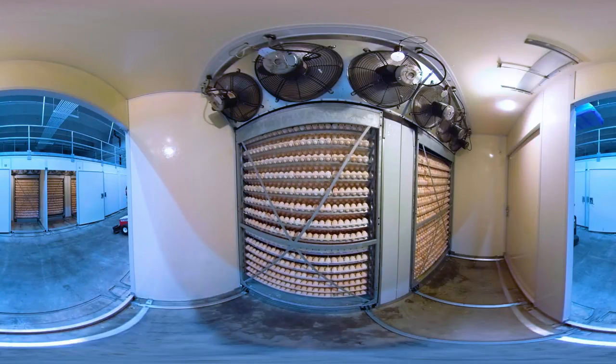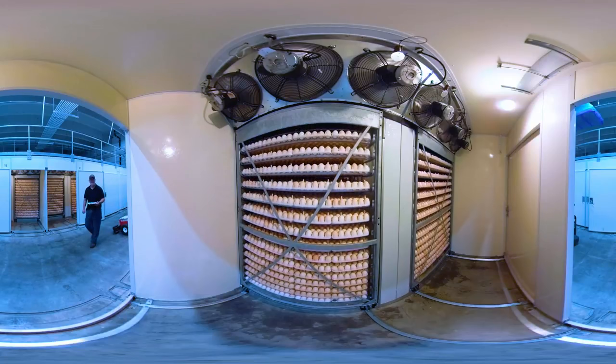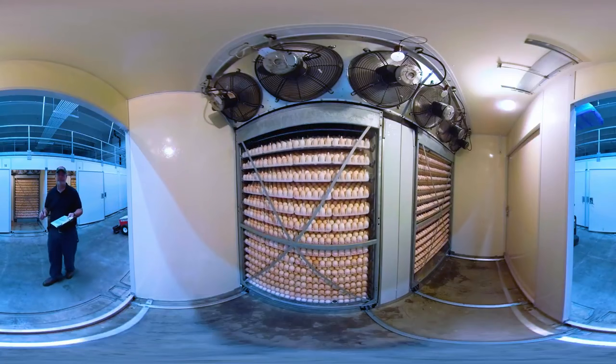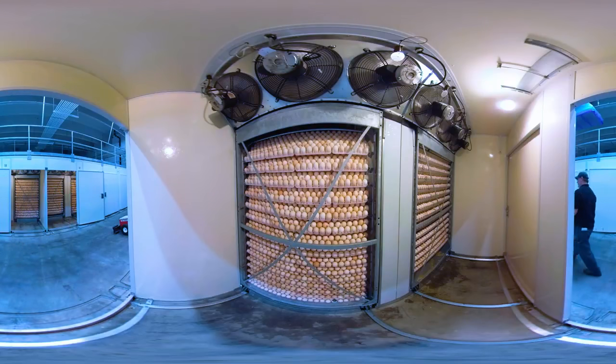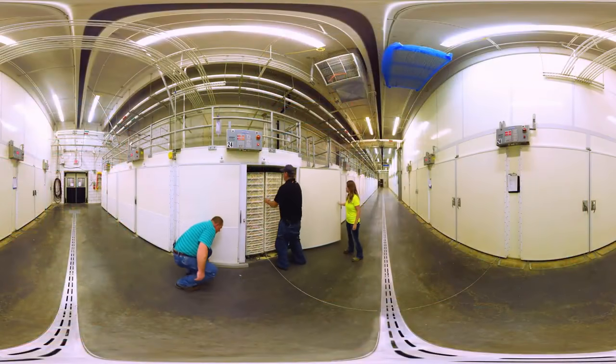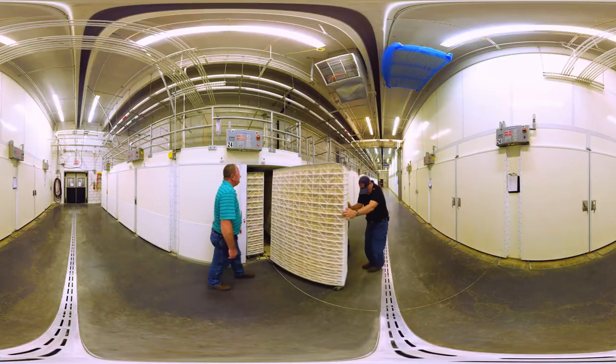The racks pivot or tilt from side to side, usually on an hourly basis. This tilting motion mimics the motion of how a hen turns the eggs. Incubation takes about 21 days. Towards the end of incubation, the eggs are placed in hatching trays.